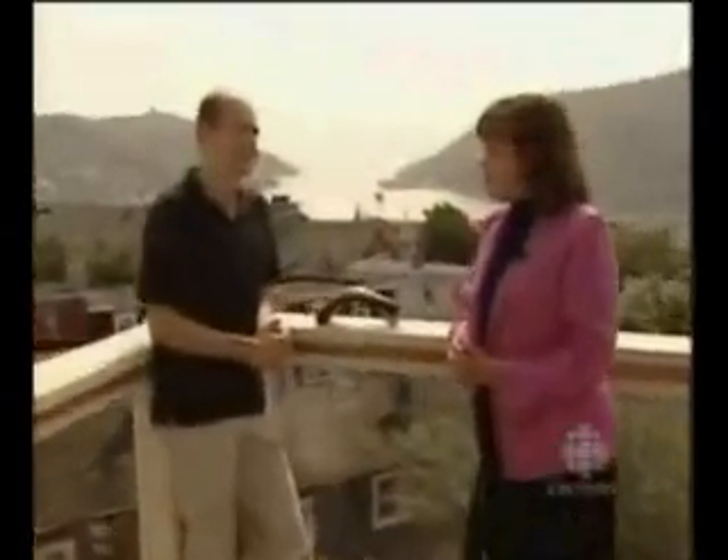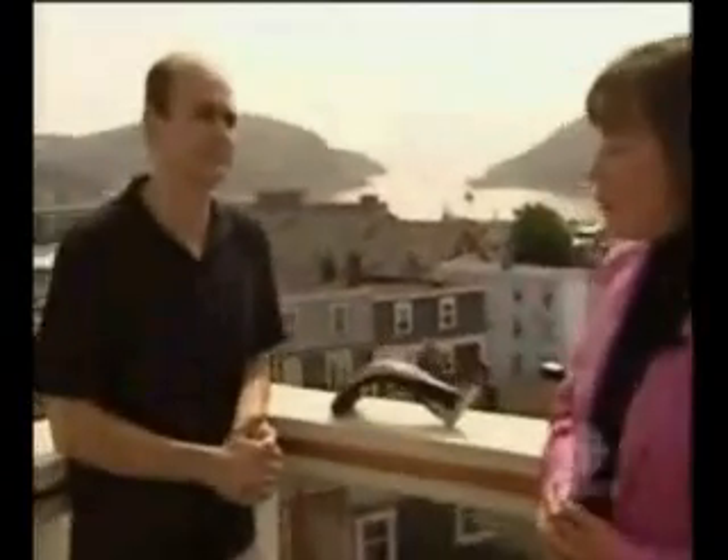I'm here with Steve Campbell on the deck of his home office. Steve is the inventor of this technology and the man who runs the company. Steve, tell me about it.